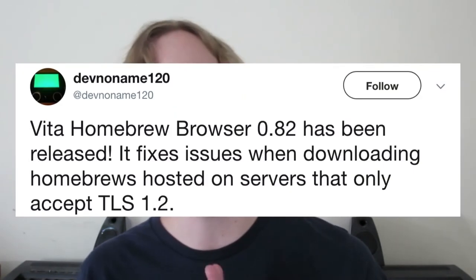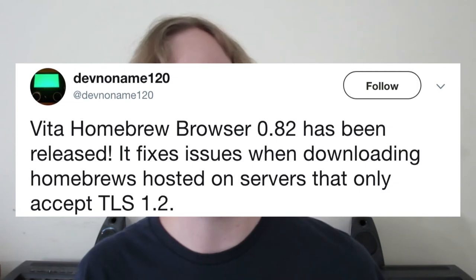Over on the Sony side of things, for those who have been able to hack their PS Vita or PSTV due to the new exploit released about a month ago, you can now rejoice — you no longer have to FTP all the homebrew over. You are now able to use the Vita Homebrew Browser once again. It has been updated to version 0.82, making it work on firmware 3.65, 3.67, and 3.68. This just made getting homebrew a lot easier.